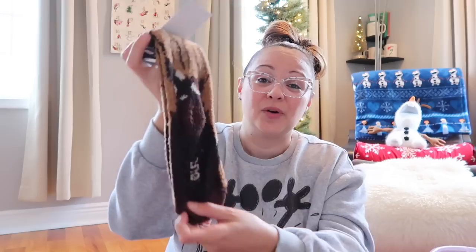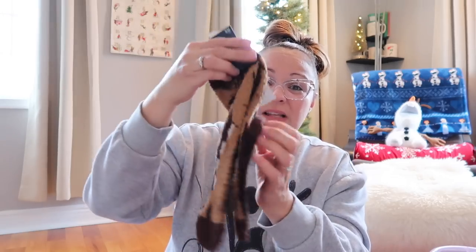I also picked up some cozy socks for Max at the Friends and Family sale at the Gap — these are Chewbacca from Star Wars. They were so inexpensive, I think like two dollars. They also have the grippies, super warm for the winter months, and he is going to love those.